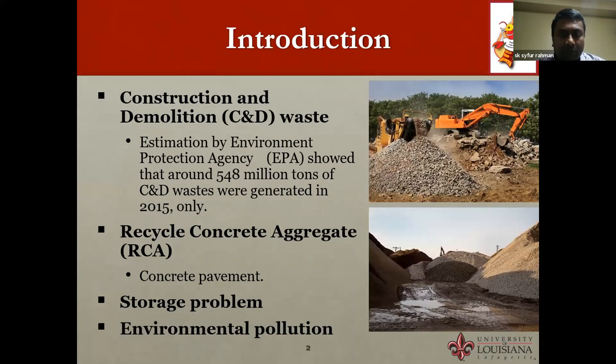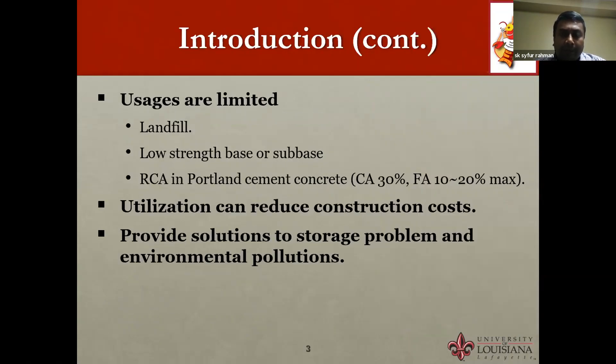Every year, an enormous amount of construction and demolition waste is generated in the United States. According to an estimation by the Environmental Protection Agency (EPA), around 548 million tons of C&D waste were generated in 2015 alone. This waste contains a major portion of recycled concrete aggregate, mainly from concrete pavement and infrastructure containing Portland cement, and creates storage problems and environmental pollution.